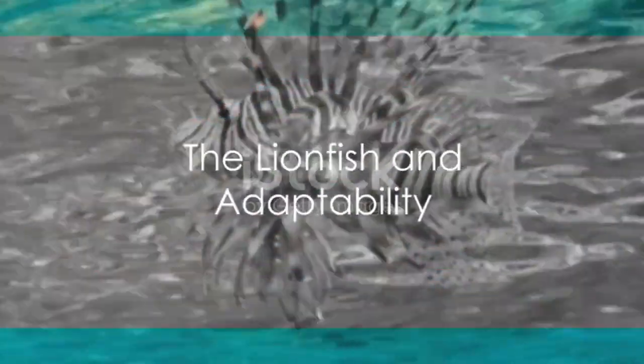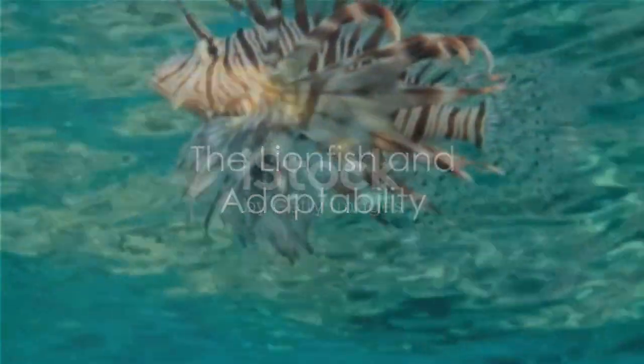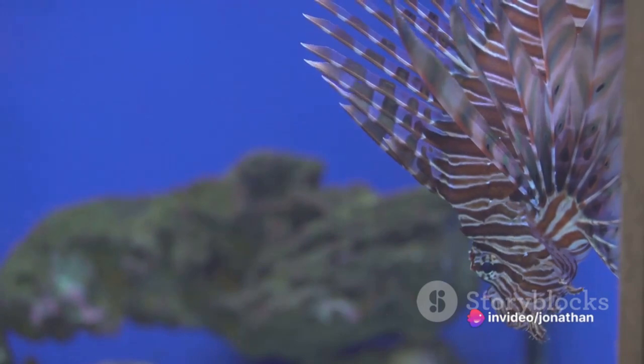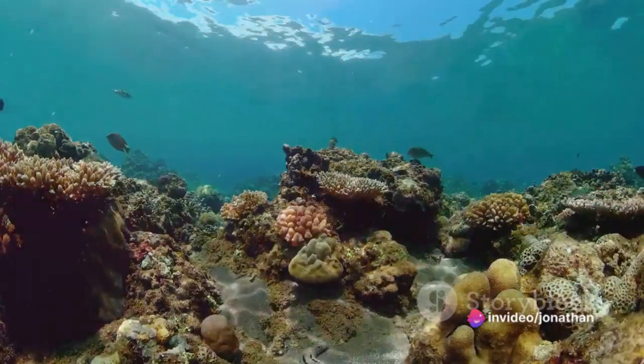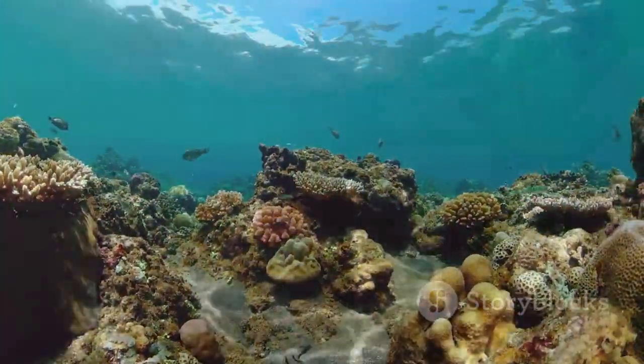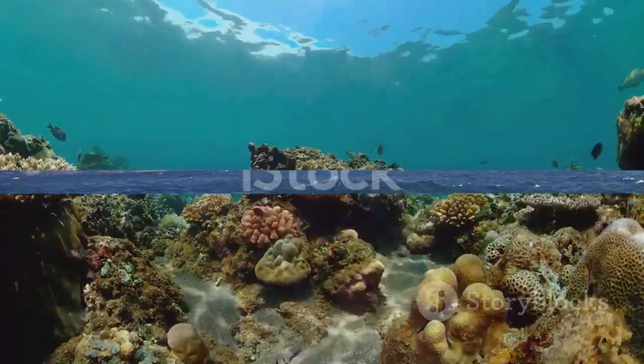As we venture deeper, we encounter the formidable lionfish. This invader from the Indo-Pacific is adorned with venomous spines, a flamboyant warning to any potential threats. While their presence poses a challenge, the lionfish's arrival also highlights the resilience and adaptability of ocean life.